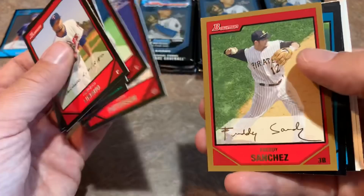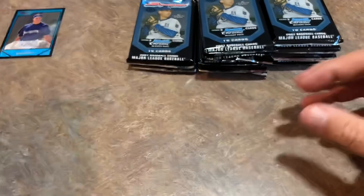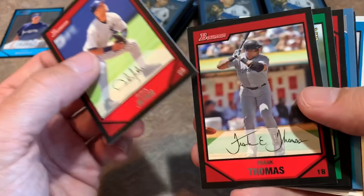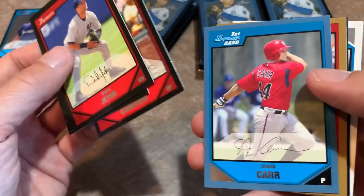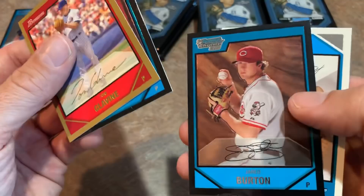There's Freddie Sanchez — he won the batting title in 2006 at .344. Everybody was all about Freddie Sanchez here in Pittsburgh back then. Still looking for our autograph. Derek Jeter leads off the next pack, with Frank Thomas — back-to-back Hall of Famers. Then there's Dice-K Matsuzaka, who is actually still pitching overseas. There's Mike Cameron, Adam Carr first Bowman blue parallel out of 500, Tom Glavine — a really good pack. Four Hall of Famers in this pack — a pretty darn good pack right there.